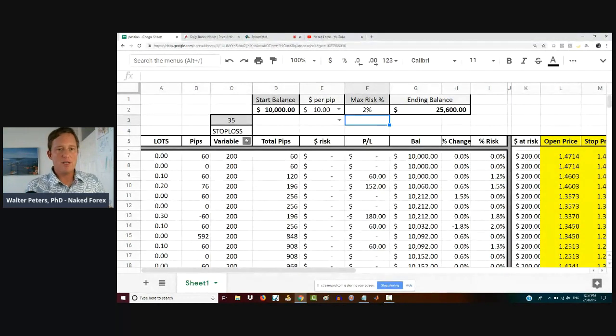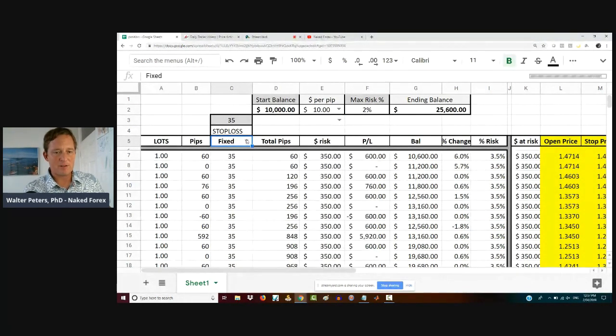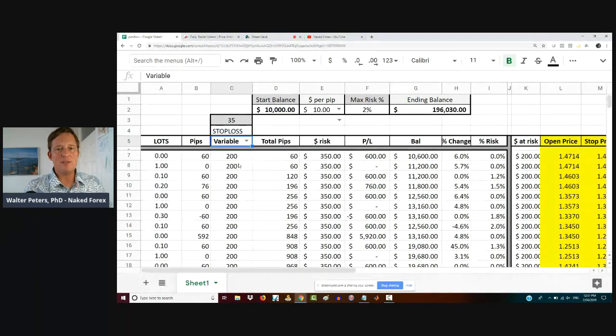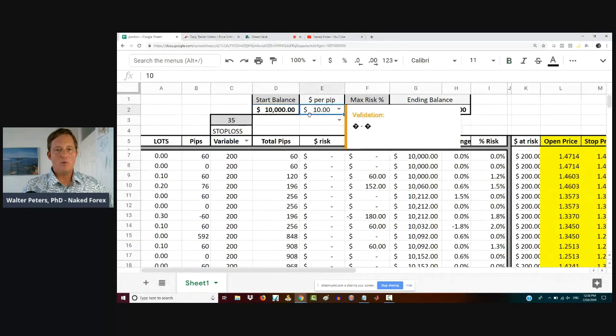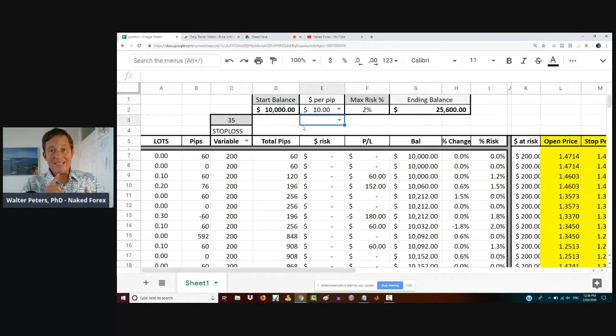Market structure placement is kind of my preference. So instead of using a fixed stop loss, I'm going to use variable. You can see here it says 35 pips across the board — we're not going to do that, we're going to do variable. So what I'm going to say is: what happens if I have a $10,000 account and I can only trade standard lots? As you know, a standard lot is $10 a pip.